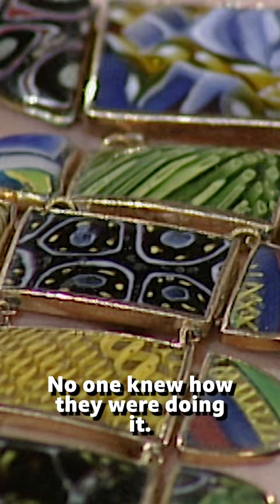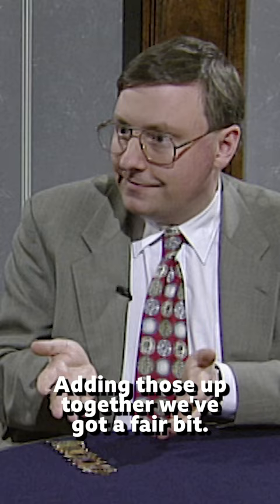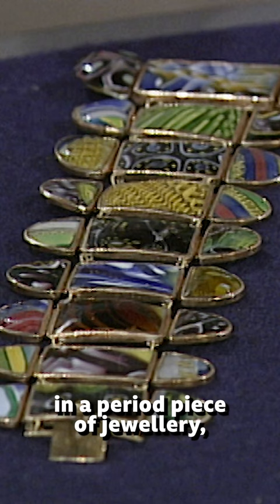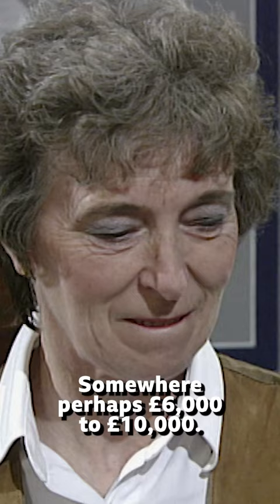It has value for two reasons. The glass pieces are precious — some of these pieces alone can be worth many hundreds of pounds. Adding those up together is already a fair bit, and mounted in such a wonderful way in a period piece of jewellery which is so smart. Somewhere perhaps £6,000, £10,000.